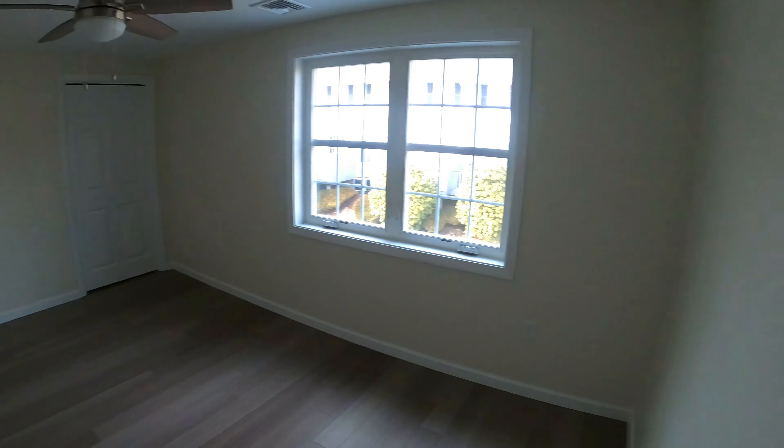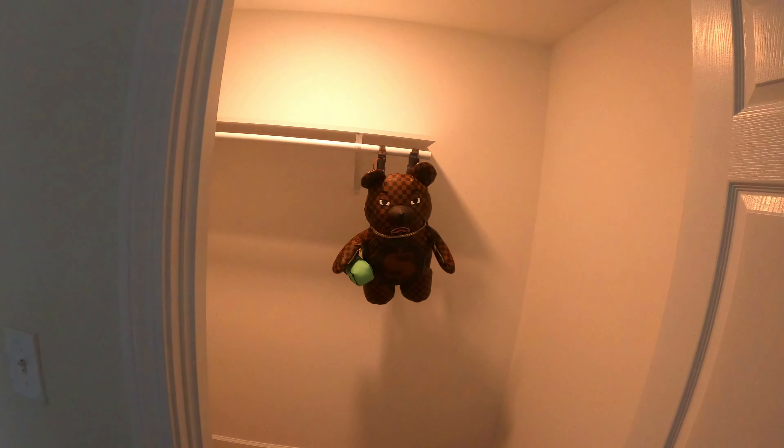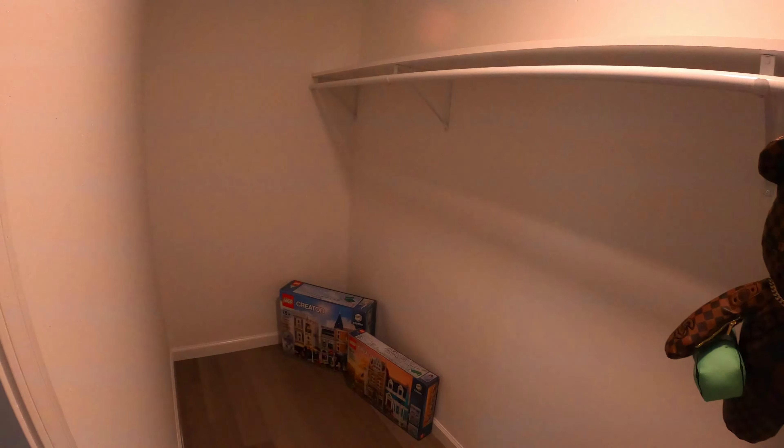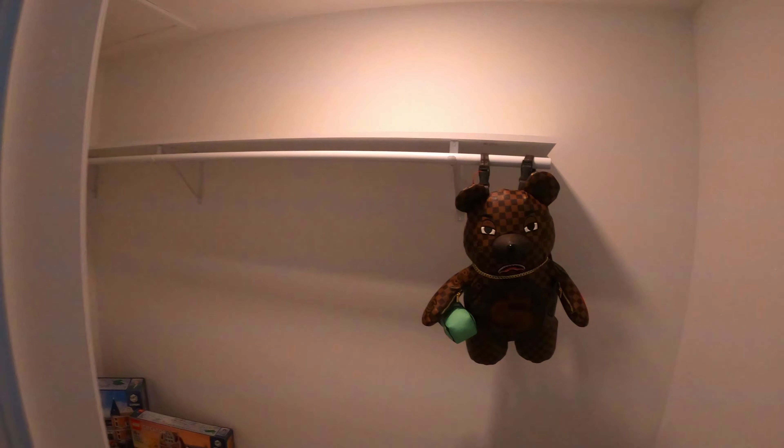This house has two bedrooms, one full bath, and a half bath downstairs. This is the second bedroom right here — nice space. This is gonna be probably my office slash entertainment room slash game room. And this is the closet — it's a walk-in closet. Got a bunch of Legos there — it's gonna be my Lego area because I have a lot of Lego collection.